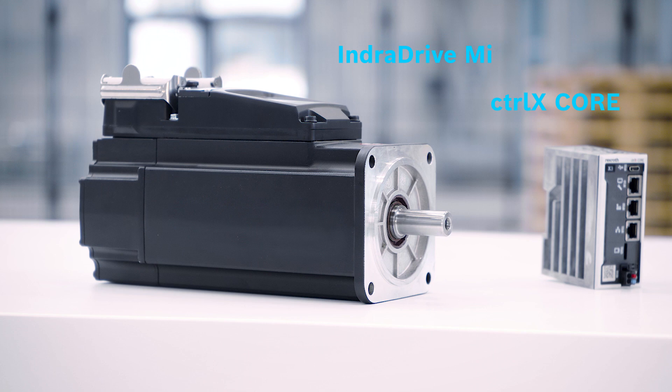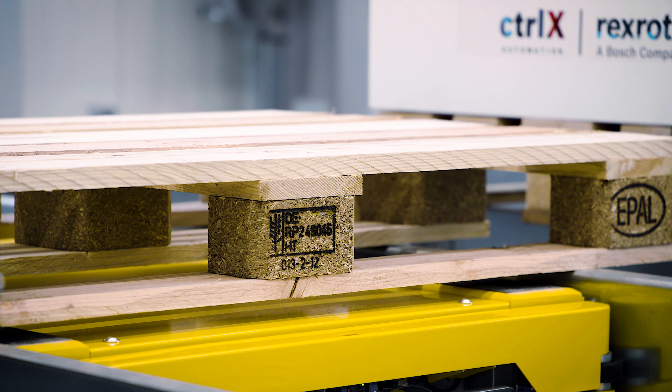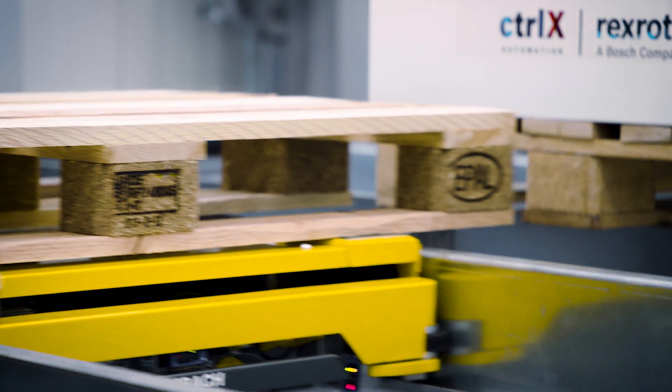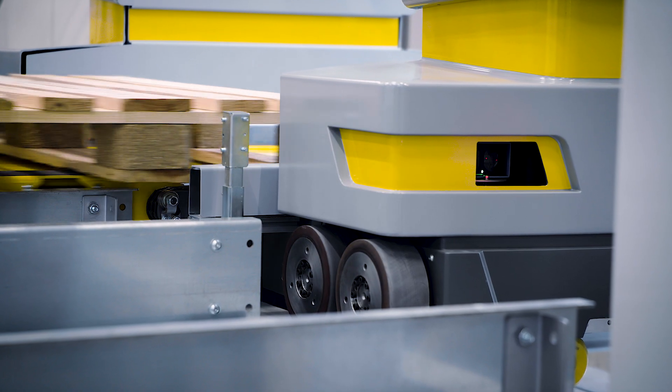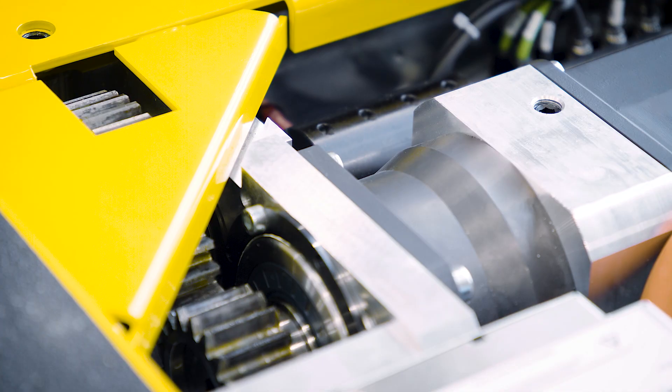In addition to the Control-X Core, servo drives are used in the Shuttle for the axis movement, driving and lifting. To save space and reduce wiring, Dambach Lagersysteme uses the motor-integrated servo drives Intradrive MI from Bosch Rexroth.